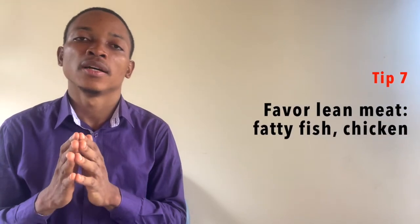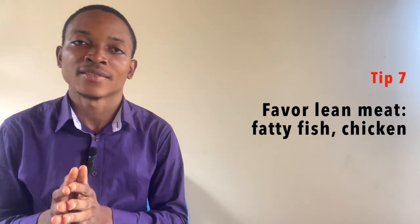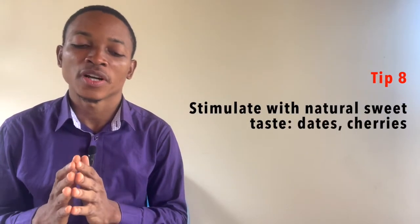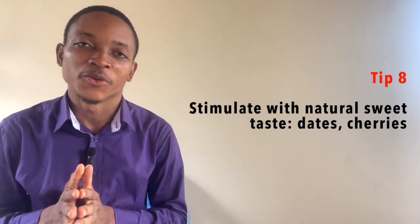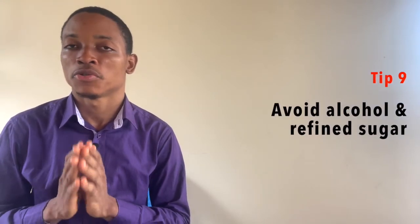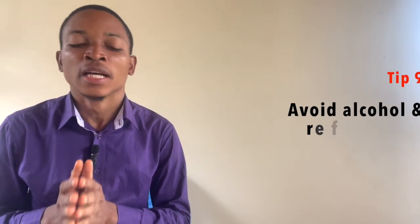Number seven, eat more lean meat such as fatty fish and chicken, which will provide you with proteins that are very healthy for your spleen. Number eight, stimulate your spleen with natural sweet foods such as dates and cherries and other sweet foods you might like. Number nine, avoid refined sugar and also avoid alcohol because these elements are going to increase your risk of diseases.